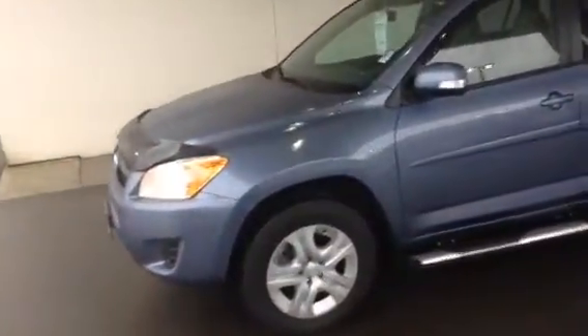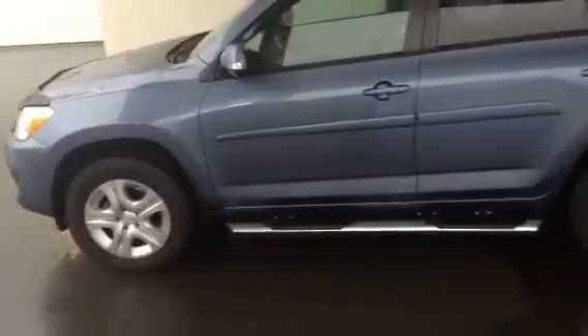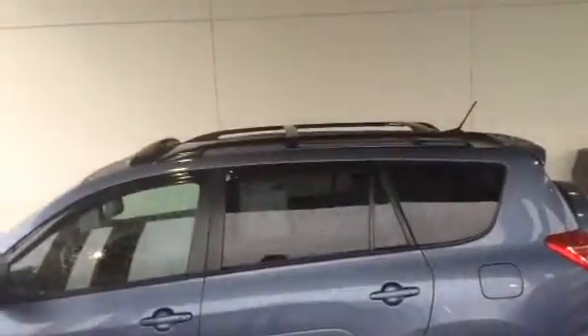This one is actually our service manager's vehicle, so it's been really, really well looked after — as you can imagine, that's kind of her department. She's added the additional hood deflector, sidestep bars, and she's also added the roof rack, cross rails, and a little guard for the sunroof as well.